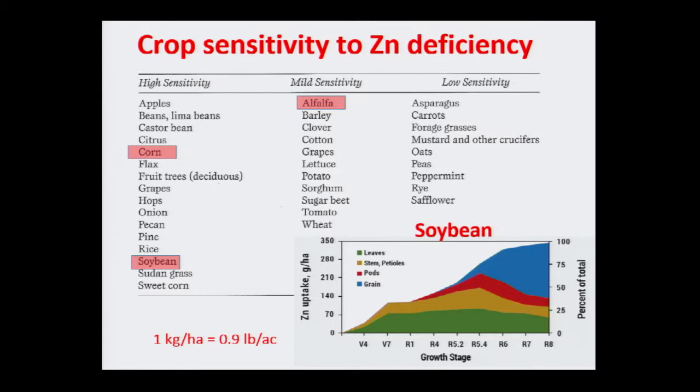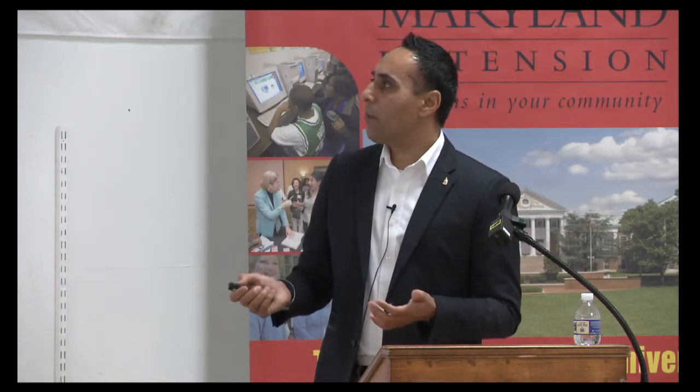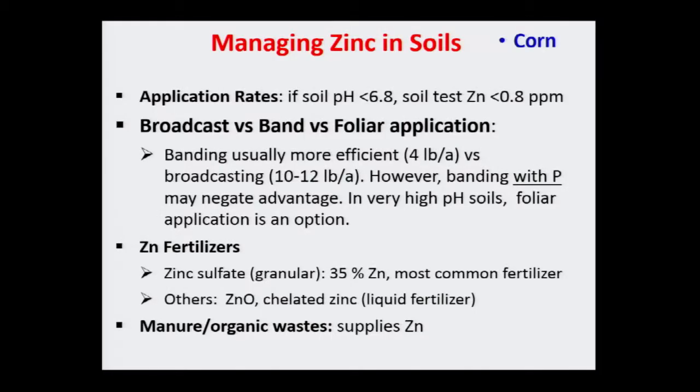Corn definitely shows zinc deficiency, and soybean and alfalfa are others. Soybean at 75 bushels needs less than one pound of zinc — a very small amount. You can do a soil test, and if pH is lower and the value is less than 0.8 parts per million, that's when you want to think about applications. For broadcasting you need to add more — around 10 pounds — because plants aren't everywhere in the field. For banding you can reduce to about 4 pounds. And again, do not band zinc with phosphorus fertilizer.